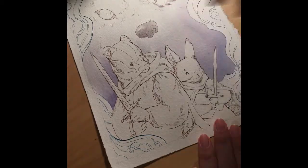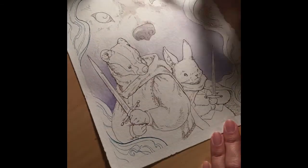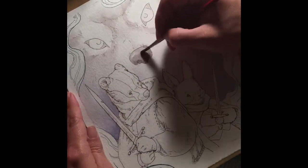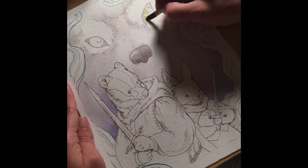Pip is a cottontail rabbit who is an assistant to a wolf hunting badger. You can read the comic so far on Tumblr. I will put a link in the description below.